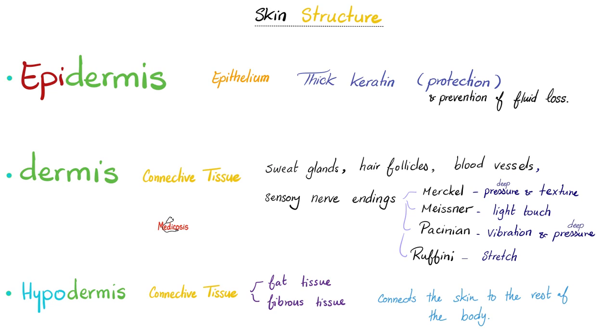Let's dig deeper. Epidermis contains epithelium and thick keratin for protection and prevention of fluid loss. The dermis is connective tissue land — it has sweat glands, hair follicles, blood vessels, and sensory nerve endings such as the Merkel disc, Meissner, Pacinian, and Ruffini corpuscle. Merkel is for deep pressure and texture; Meissner is for light touch; Pacinian is for vibration; Ruffini is for stretch. The hypodermis is connective tissue again — fat and fibrous tissue — and it connects the skin to the rest of the body underneath.